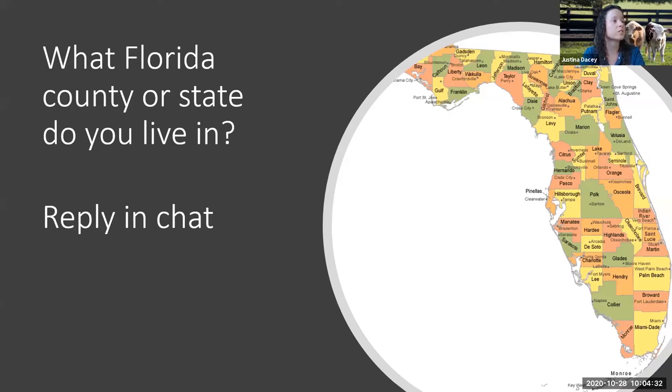So we have Seminole County, Sumter County, Volusia County — so you guys are more central. Alachua, St. Augustine. So you guys are pretty central and northeast Florida for the most part. Marion. So it's good to get an idea of our audience and where they're coming from, making sure that I'm not giving recommendations for someone in Massachusetts because that would be very different.